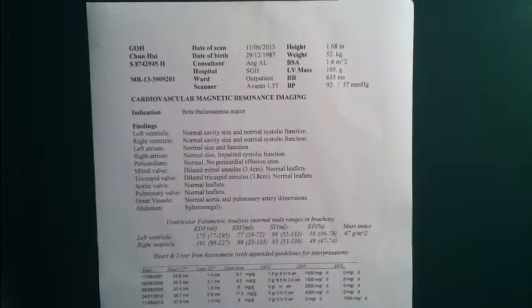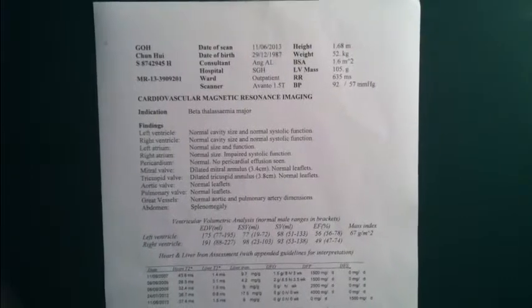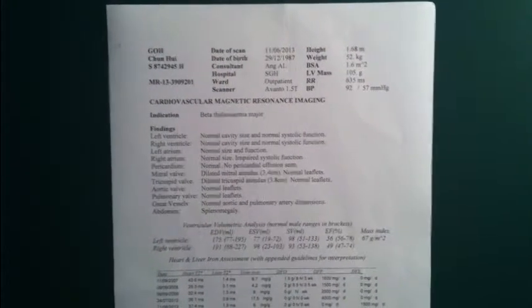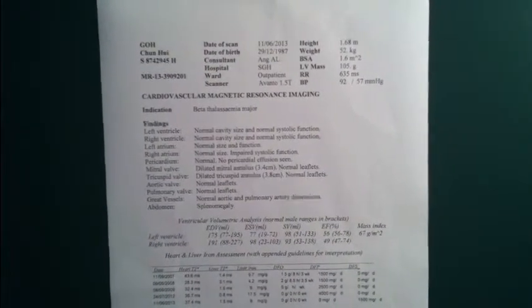Hi everybody, how have you been doing lately? Today is Friday, June 28th. So earlier this morning I had my blood transfusion. Together with it was my once every 3 to 4 months doctor consultation. During then, the doctor reviewed my latest MRI T2 star result.